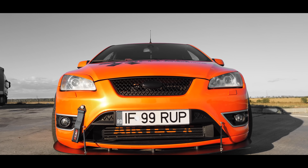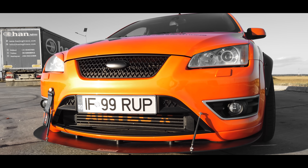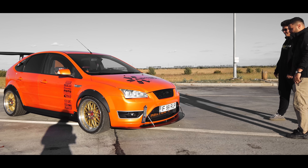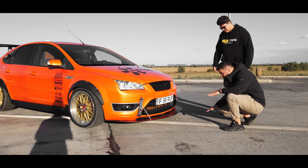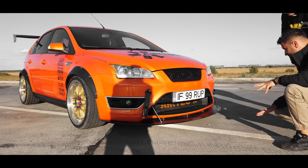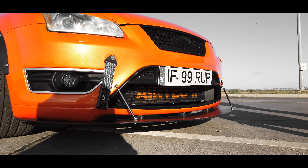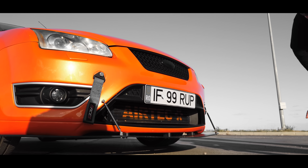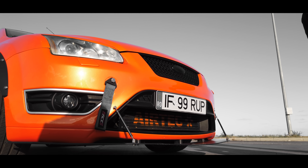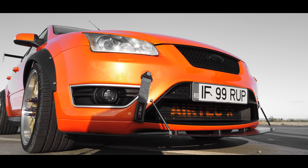It was produced from 2005 until about 2010. This is the ST2 MK2. Going lower, you can see a modified intercooler — it's a 133 intercooler with 2.5-inch diameter hoses. Most of the parts are from AirTec.